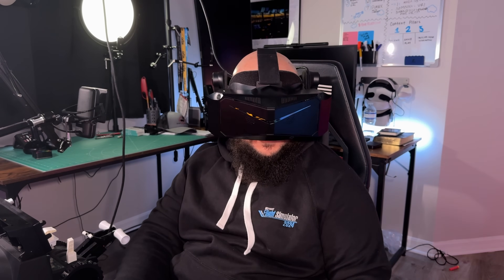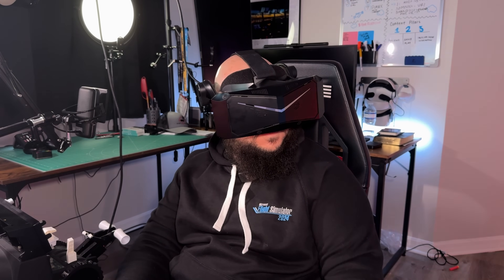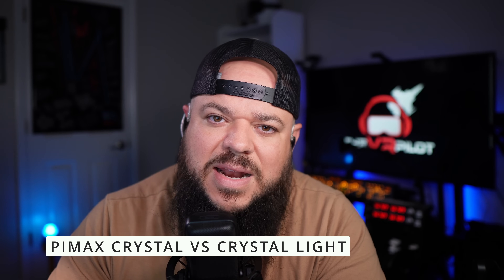There are multiple headsets on the market — the Quest 3, the Sonium VR 1, Valve Deckard, and others — all ranging in different qualities and perspectives, which might be important depending on what you're looking for. But Pimax has been chosen by Microsoft after the strong performance they demonstrated, and I think that's really cool.